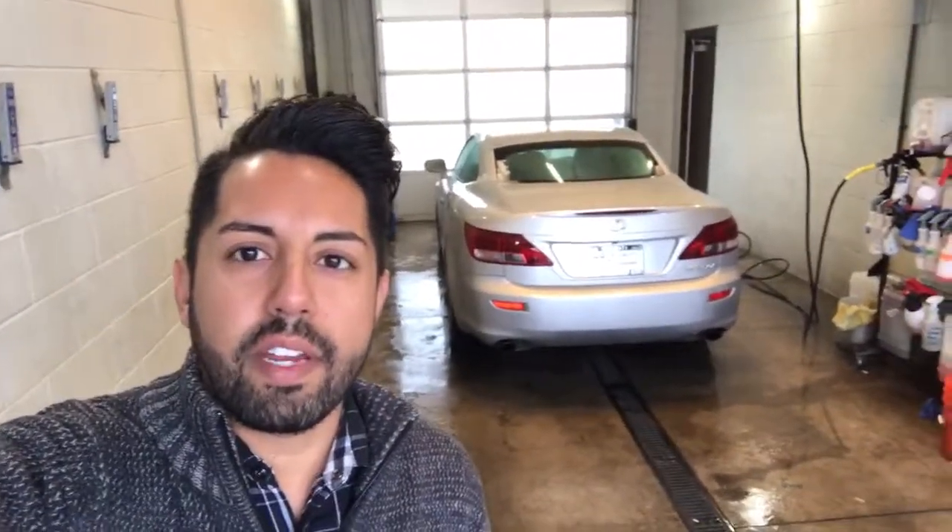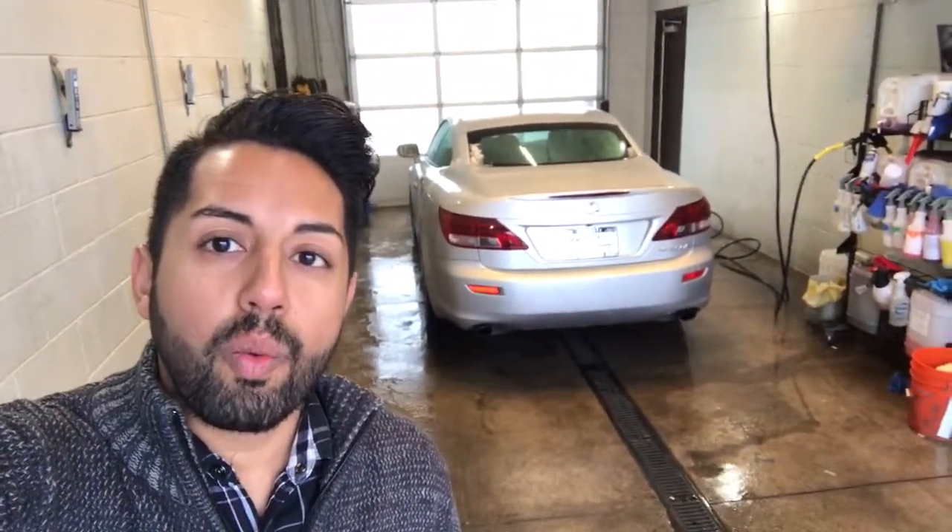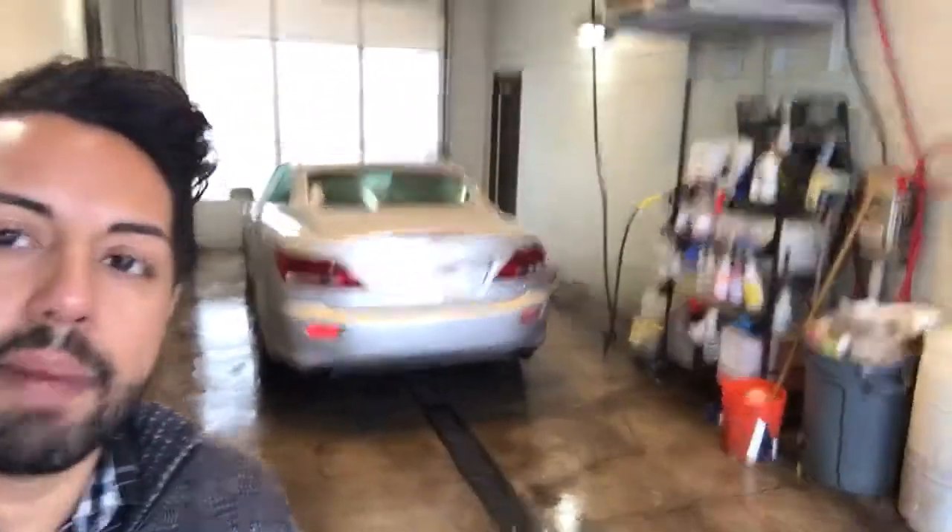Hi there, thanks for calling in. This is Lewis at Infinity of Denver. I took the pictures of the wheels but I figured I'd just do this little video for you. I will go ahead and attach those pictures into the email — I just want to do a quick walk-around video for you.